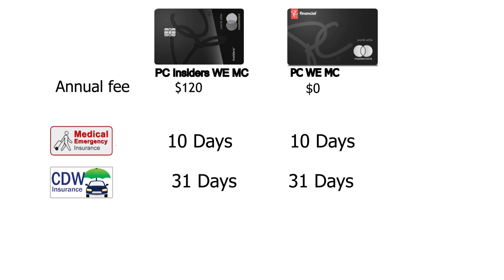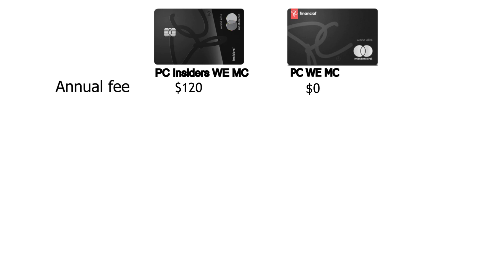The first key feature that differentiates the PC Insiders from the no-annual-fee World Elite is the included PC Express membership, which normally runs at $99.99 a year and provides free delivery of groceries. If you actually use grocery delivery, that benefit alone is huge value. Adding tax depending on your province of residence, the PC Express membership is not far from $120 by itself.